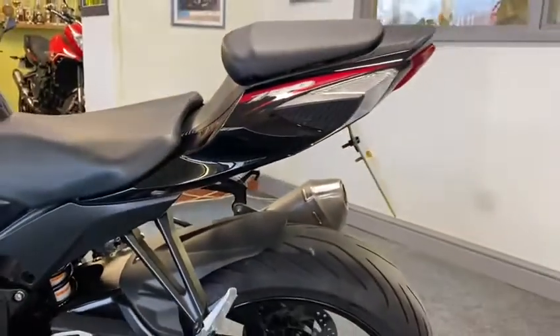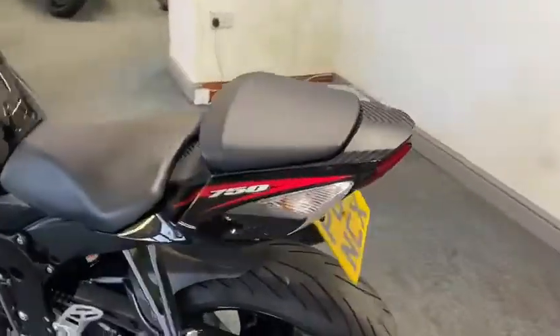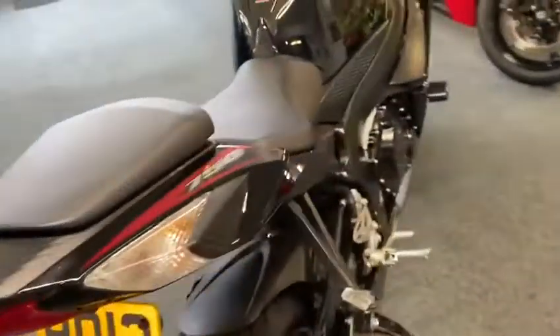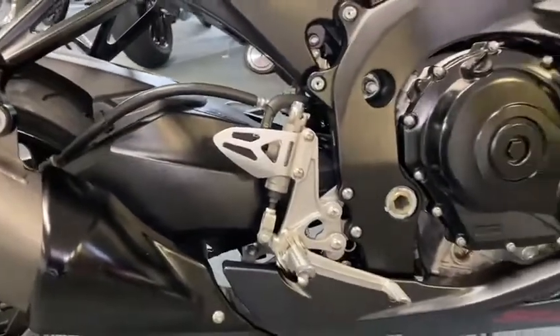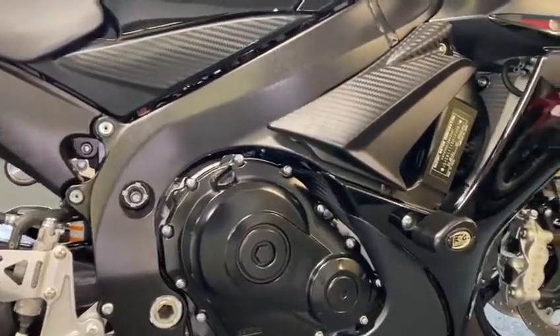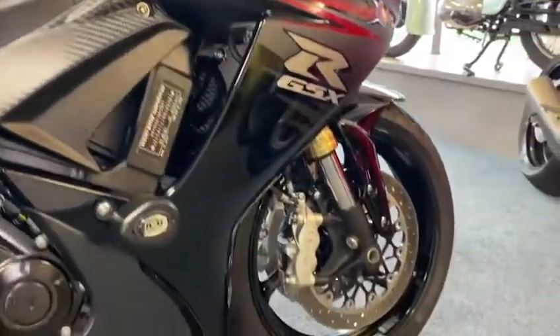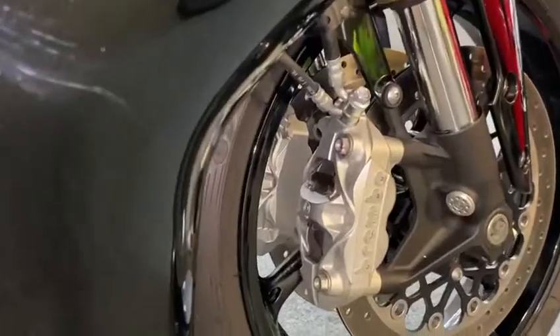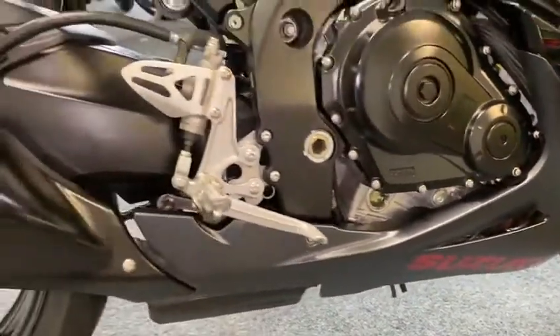It's got a nice little tail tidy on there. That's nice. With a carbon finish. It's mint, look at that. Engine and everything there — real credit to him really, he's nursed it. He just said he's not using it anymore. Look at that. Beautiful, absolutely beautiful.